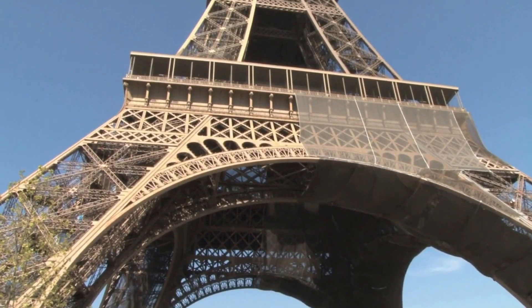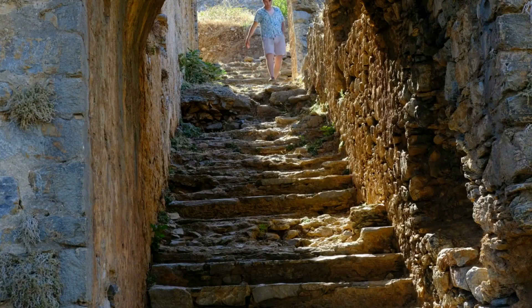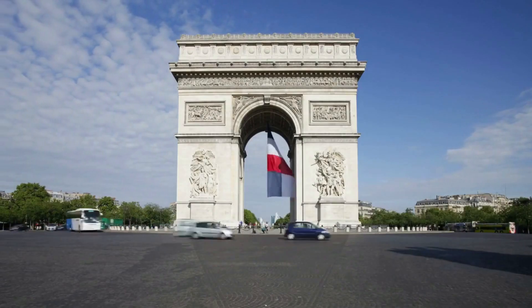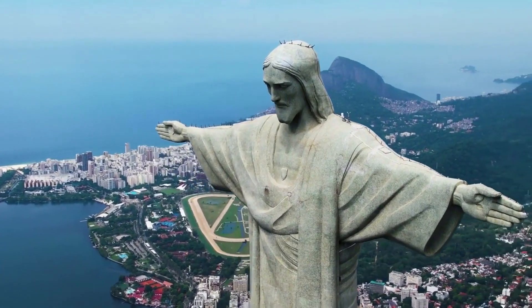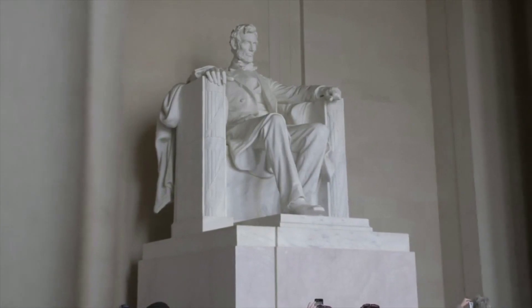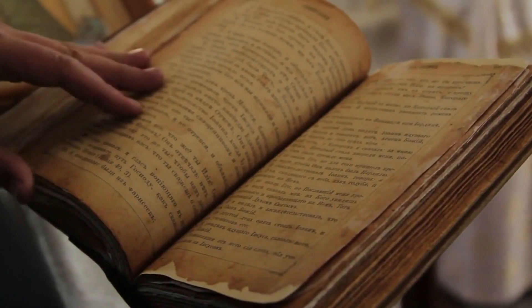From the hidden apartment atop the Eiffel Tower to the secret rooms beneath famous landmarks, these historic sites have much more to offer than meets the eye. As we uncover these concealed spaces, we gain a deeper understanding of the vision, creativity, and ingenuity that shaped these iconic landmarks. So, whether you find yourself exploring the catacombs of Paris or standing in awe beneath the Lincoln Memorial, always remember that the history woven within these sites extends far beyond their well-known facades.